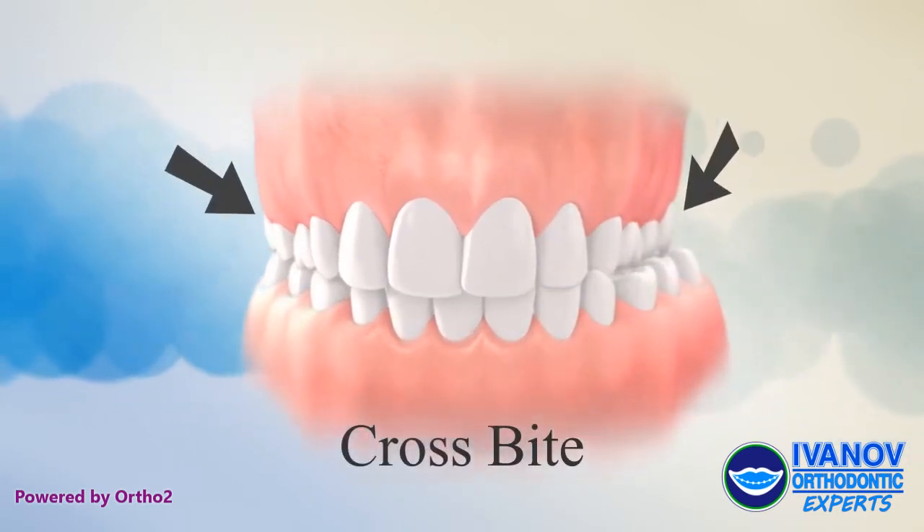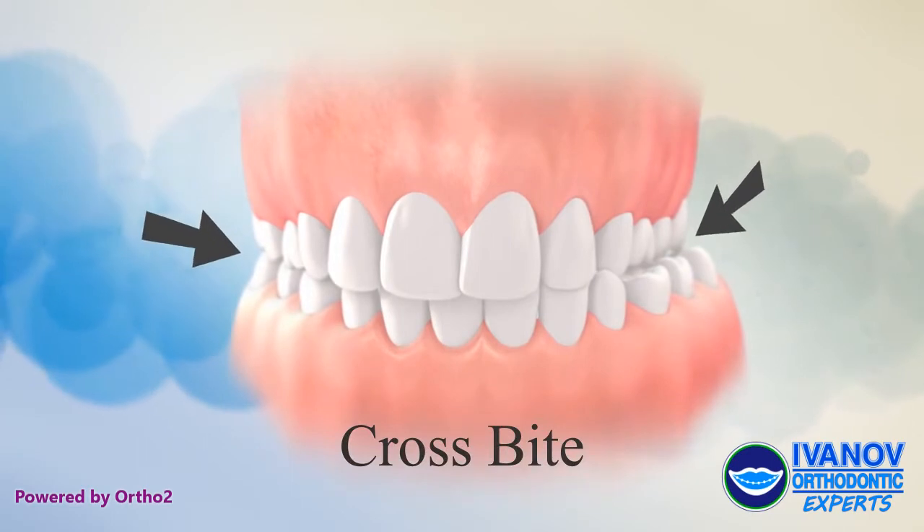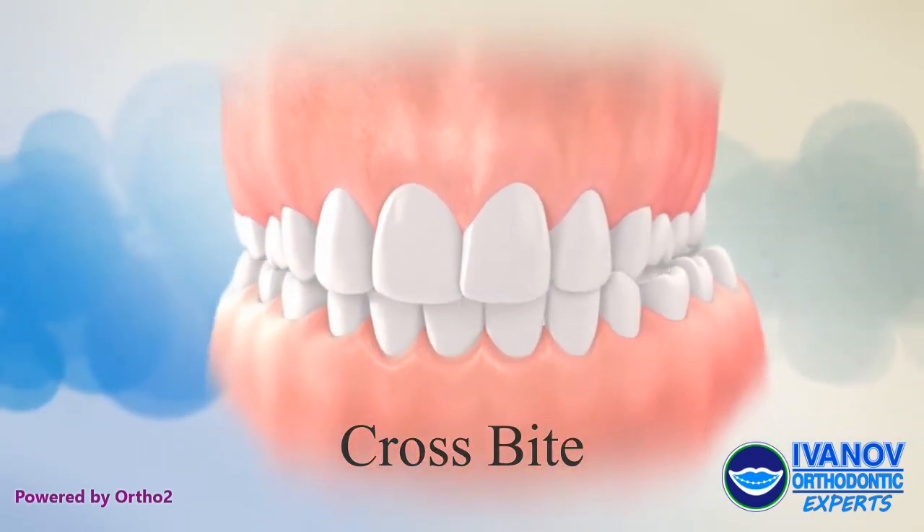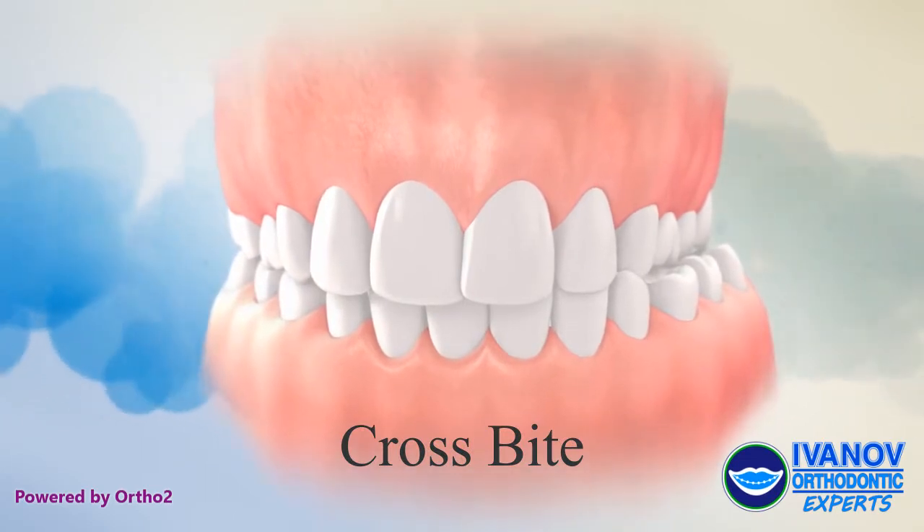Crossbite: In a crossbite, the upper jaw is too small, and the lower jaw shifts to one side when you close. This can cause the teeth to wear down early and the lower jaw to grow off-center.